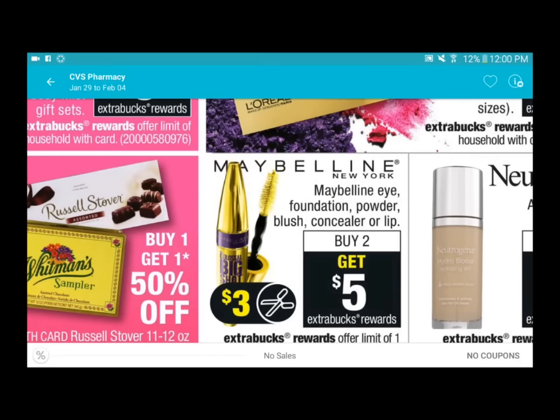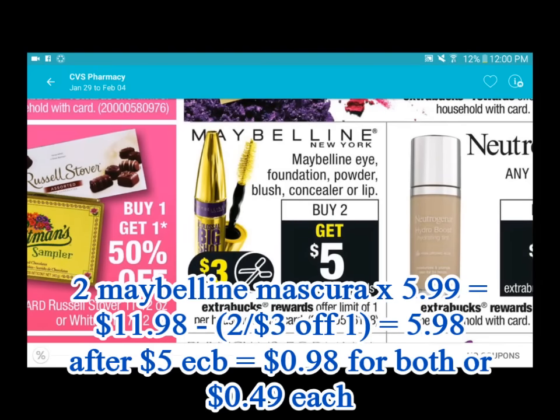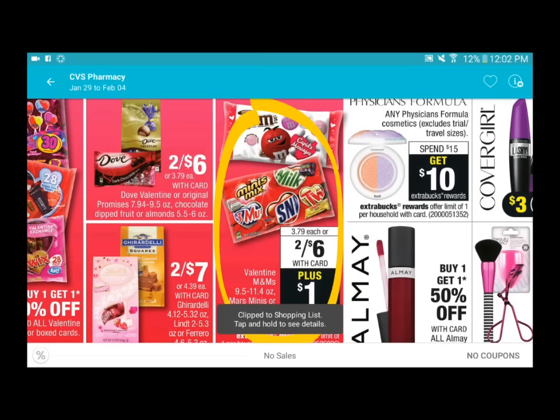Maybelline - buy two and get a five dollar ExtraCare Bucks back. There looks to be a three dollar insert or printable coming out this weekend. One of the Maybelline mascaras is as low as five ninety-nine, so if you grab two and use the coupon you could pay as low as two ninety-nine for both - six ninety-eight total - and after the five dollar ExtraCare Bucks back you pay one ninety-eight for two mascaras. Physician Formula is also back with spend fifteen and get a ten dollar ExtraCare Bucks back.